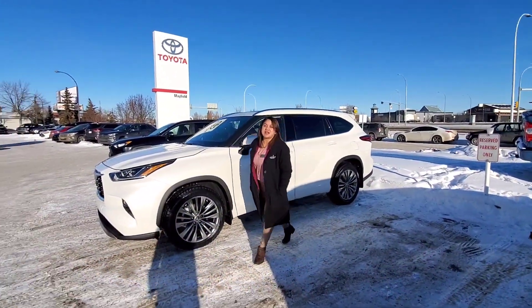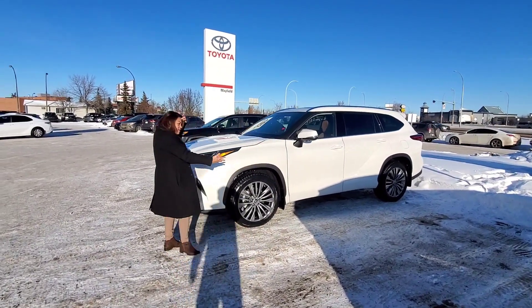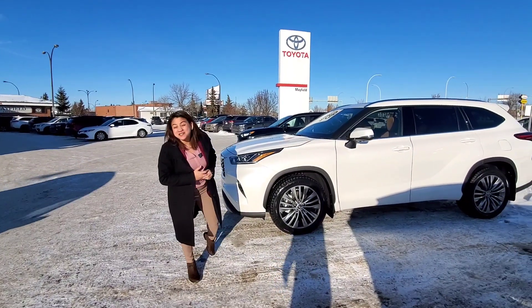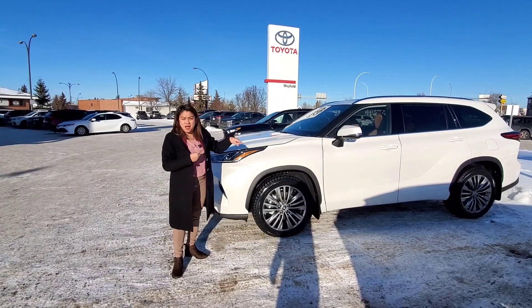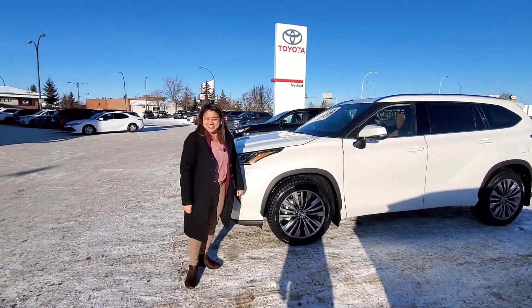What's up guys, this is Desiree of Filipino Drives here in Maple Toyota. Beside me is the 2020 Toyota Highlander in Platinum Edition — that's a new one! I'm gonna show you guys around this new beauty, so let's have fun.